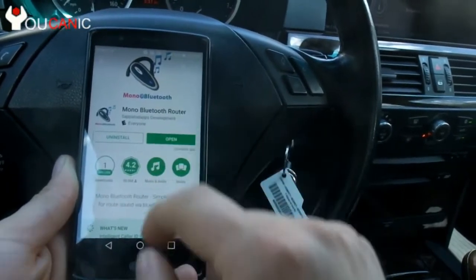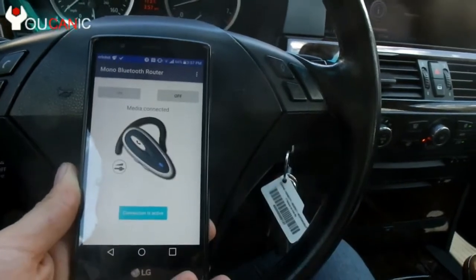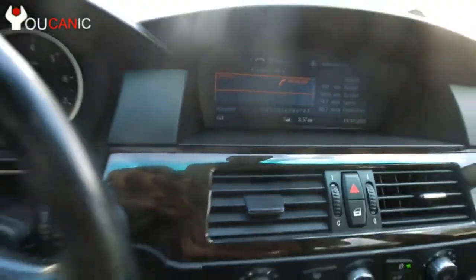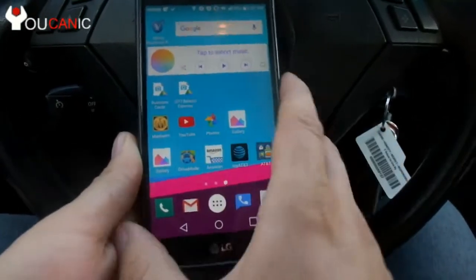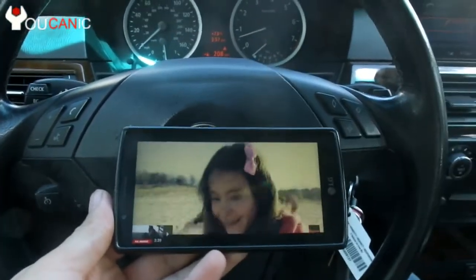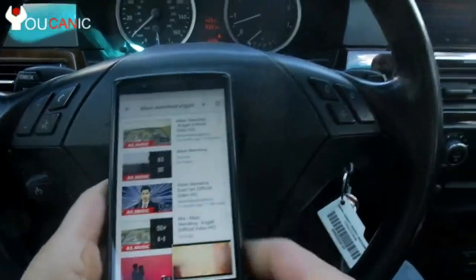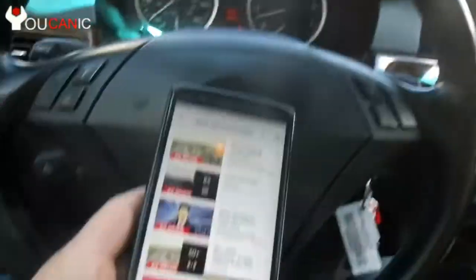We've already installed it. We're going to open it and turn it on. Now it says "connection active" and over here it shows us we're in a conversation — but we're not making any phone calls. Now if you go to YouTube, you can play YouTube or anything else you like for as long as you want, and the car is going to think that you're making a phone call.